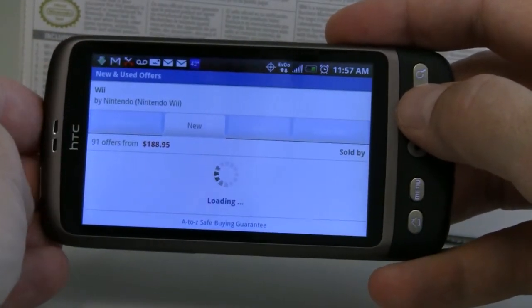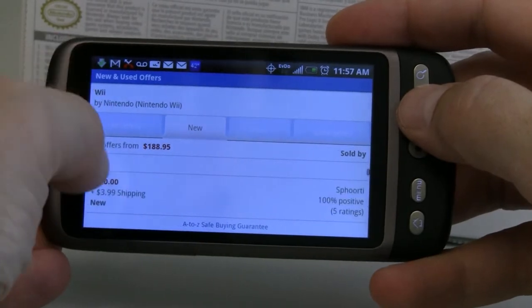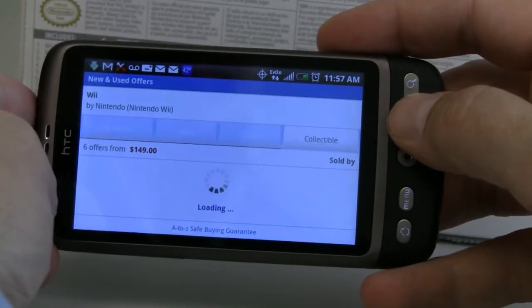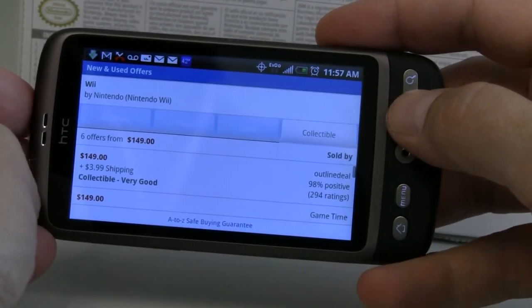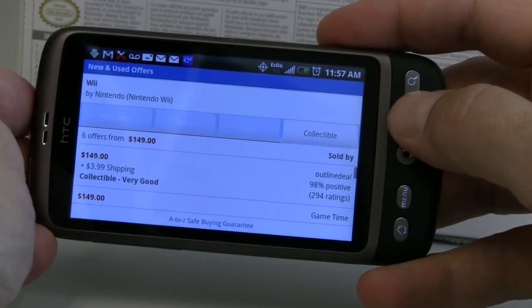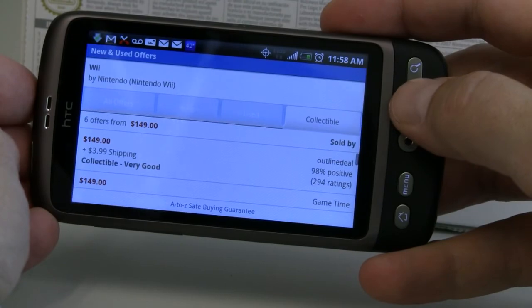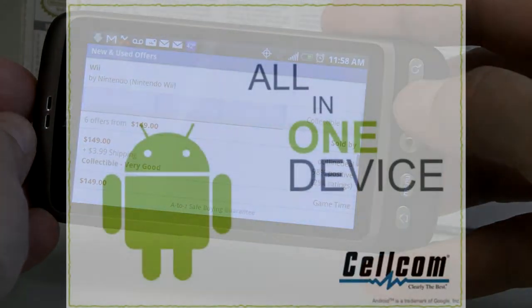I can look at just new devices available. At $190 used, I can get a little better deal. One of the nice things about this is it allows me to competitively shop right on my device, rather than have to drive to two or three stores to see who's got a better deal. It saves me time, saves me money, and ultimately makes my kids happy because they know they're going to get a Wii console for Christmas.